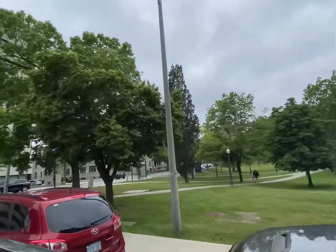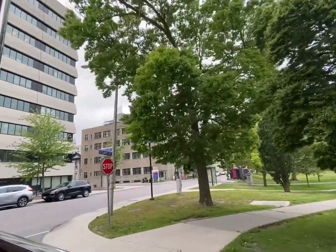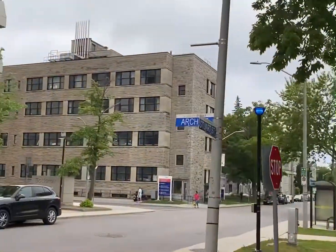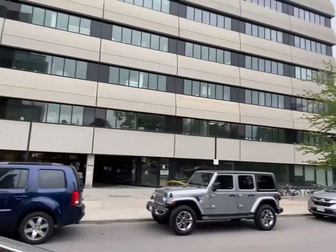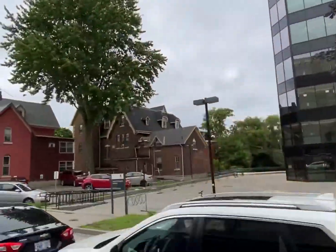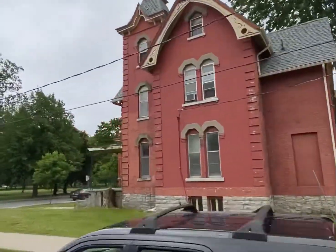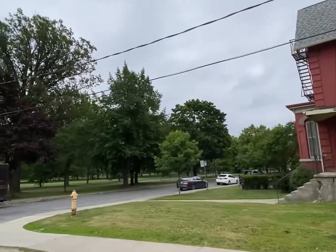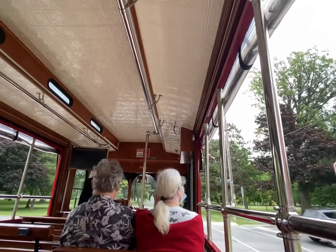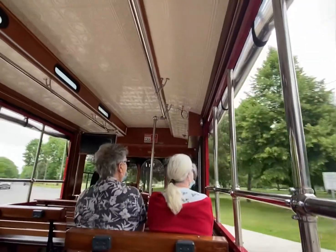Straight ahead of us to the right, down Stuart Street, is Kingston General Hospital. KGH was established in 1835 and was designated a National Historic Site in Canada for two different reasons: it is the oldest hospital in the country, and also because it was technically our first house of parliament. Prior to City Hall being completed in 1844, Kingston was the capital for three years. They would use the original building at KGH as a boardroom, and that's where they started to draft the Constitution of Canada.